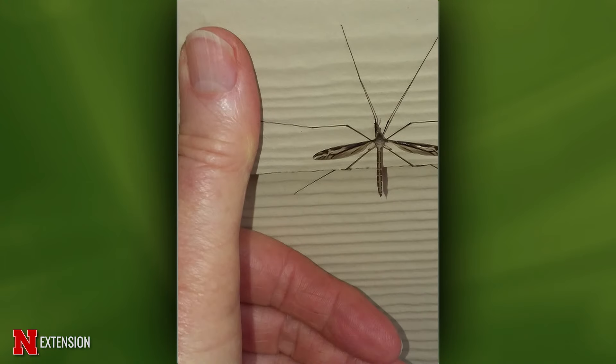A Nemaha County viewer saw this on the siding of her house. This is a crane fly — really common this time of year, a large interesting fly, but harmless. They don't bite or anything. We've had a lot of pictures of these this year.